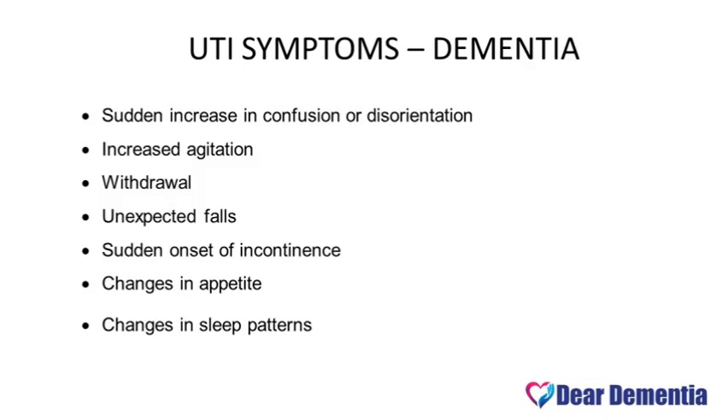Researchers are not absolutely sure of the reason for the delirium as well as the additional behavioral symptoms that present in older adults. Some of the risk factors we do know of is that older adults have difficulty emptying the bladder completely. People over the age of 65 tend to be at higher risk of developing a UTI. Urine tends to sit in the bladder, and as it sits, bacteria begins to develop. Other risk factors include using incontinence pads or a catheter, a suppressed immune system, and in older men, having an enlarged prostate.